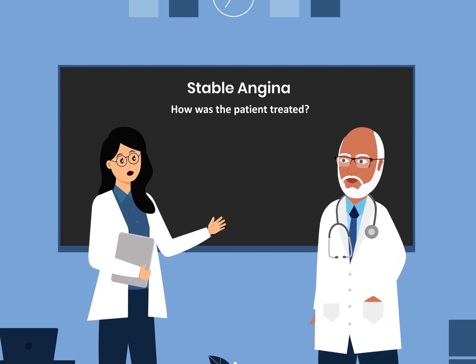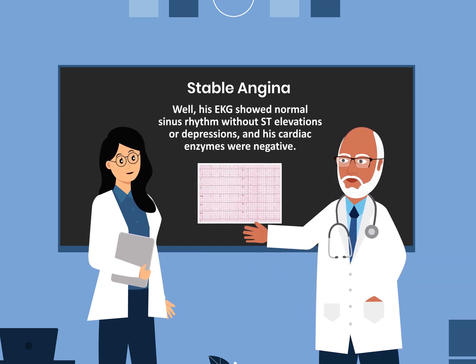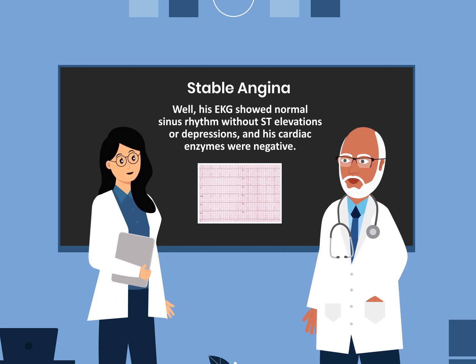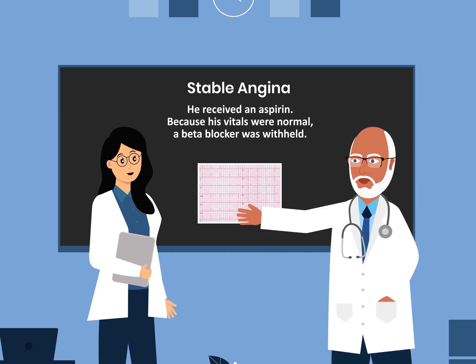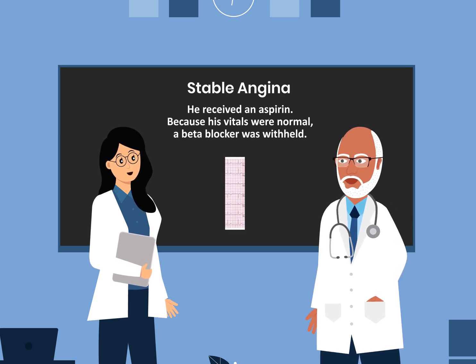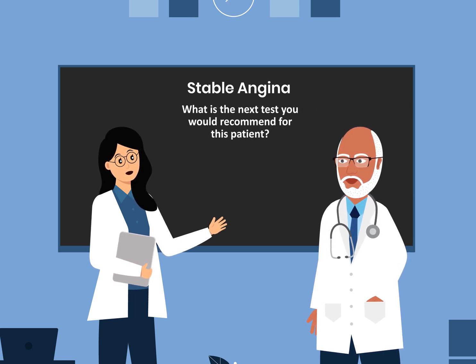How was the patient treated? His EKG showed normal sinus rhythm without ST elevations or depressions, and his cardiac enzymes were negative. He received an aspirin. Because his vitals were normal, a beta blocker was withheld.